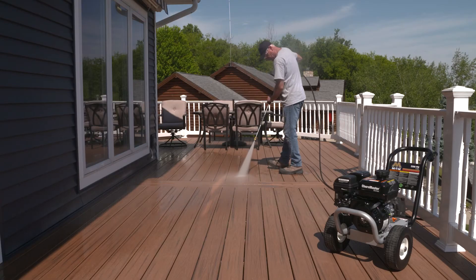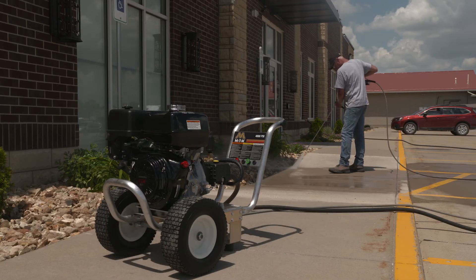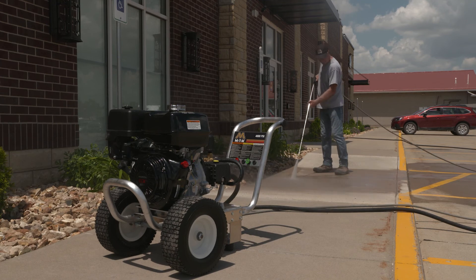Now, let's compare pressure washers based on their cleaning power, and you will quickly see which models move you to the next job faster.